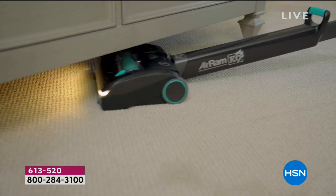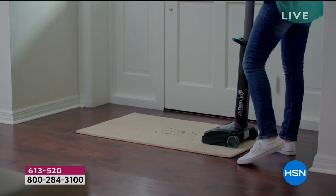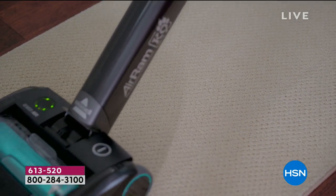When you use this, it is fun. I have an Air Ram — mine doesn't have the lights, mine doesn't have the scent cartridges, mine does not come with an extra filter. So there are lots of upgrades today that we're going to talk about. Very quickly, let me introduce Jenny Bond.